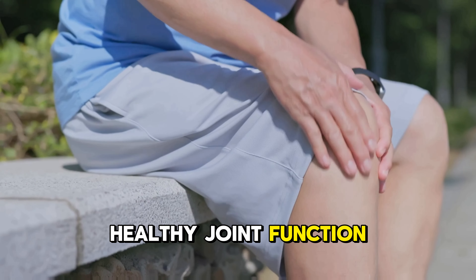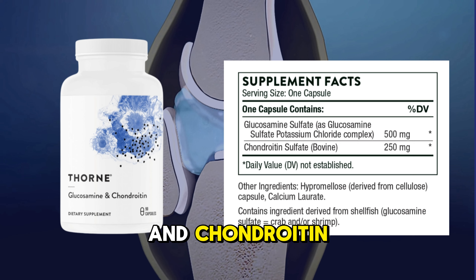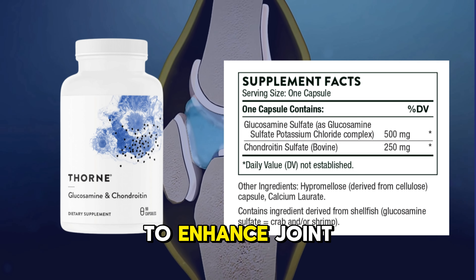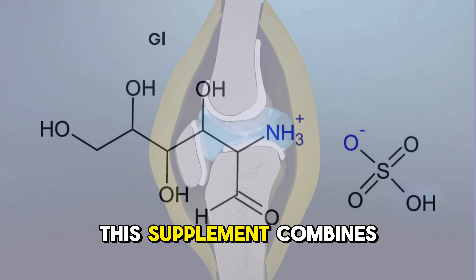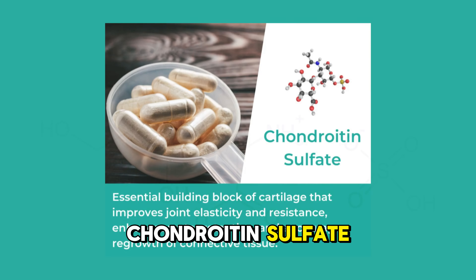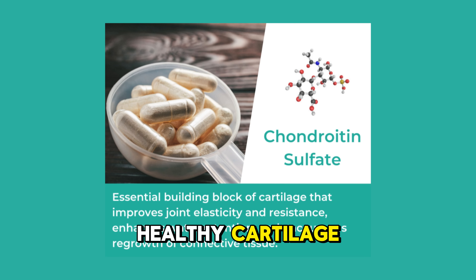Looking to support healthy joint function and mobility? Thorne glucosamine and chondroitin offer a clinically-backed formula designed to enhance joint health. This supplement combines glucosamine sulfate and chondroitin sulfate, crucial nutrients for maintaining and forming healthy cartilage.